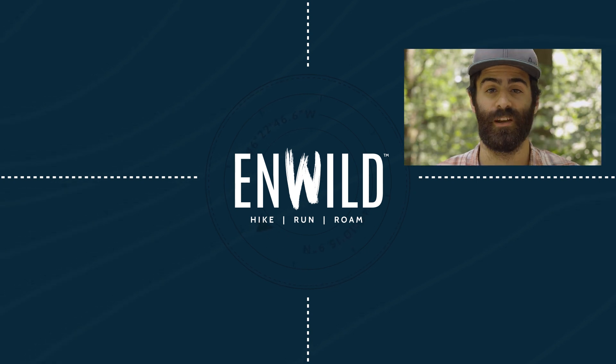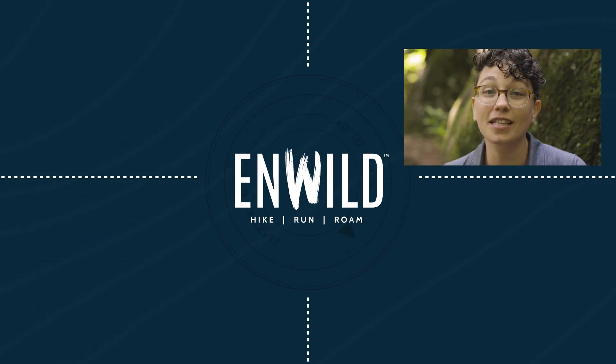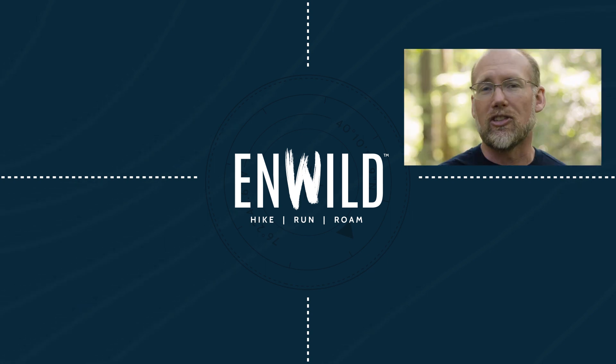Whether you're hiking, running, or roaming, we'll help you get the right gear for your next adventure. Subscribe and follow the nWILD crew for the latest reviews, how-tos, and backcountry education. See you on the trail!